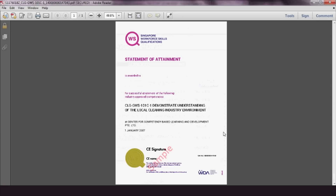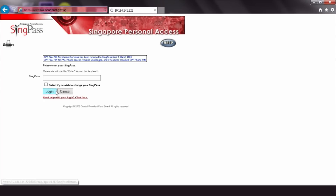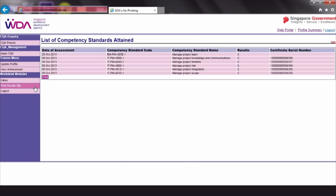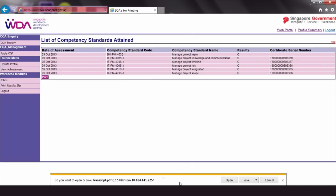Trainees can also download their result slips via SkillsConnect. On the Profile Summary page, click Print Results Slip and a list of attained competency standards will appear. Simply click Print and save it onto your computer for printing.